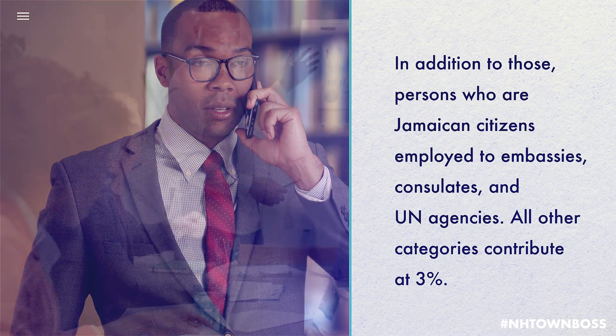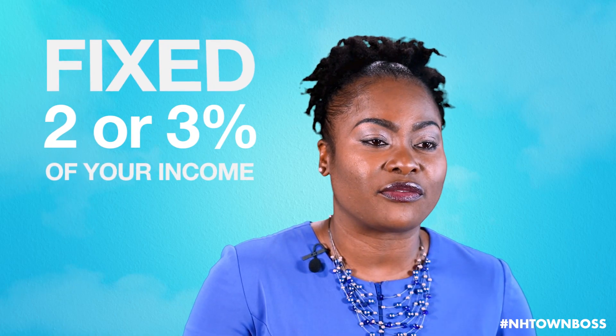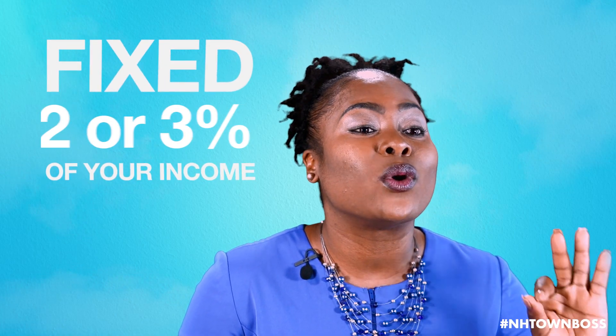All other categories contribute at 3%. Your NHT contribution is a fixed 2 or 3% of your income, so just pay what is required.